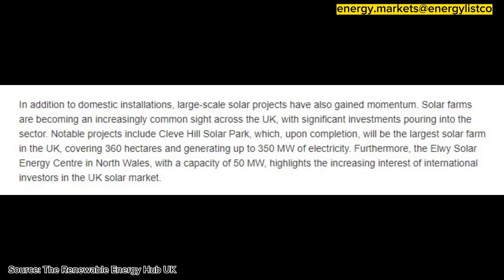which, upon completion, will be the largest solar farm in the UK, covering 360 hectares and generating up to 350 megawatts of electricity.